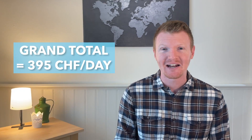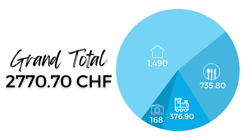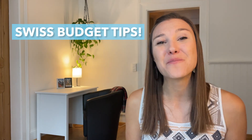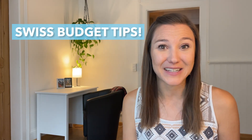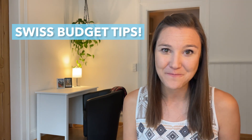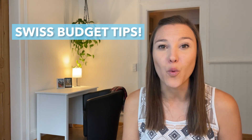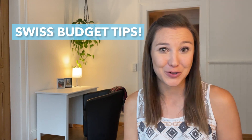The grand total for the two of us for one week in Zermatt came out to 395 francs per day, or 2,770 francs and 70 cents. But you can likely save even more than we did — watch our next video for tips on how to travel Switzerland on a budget, including that hotel membership we mentioned, where we've packed in enough actionable tips to help you save more than 1,000 Swiss francs on your next trip.